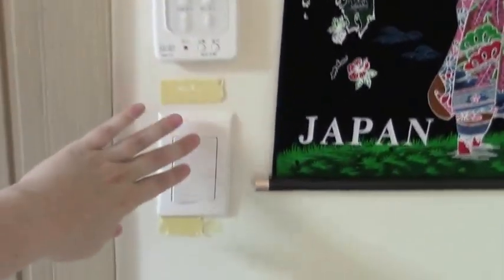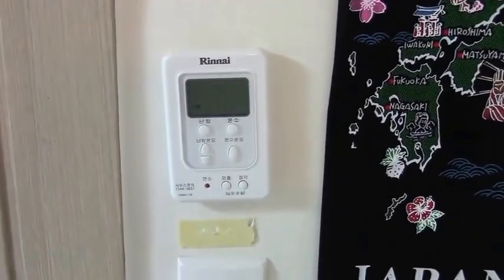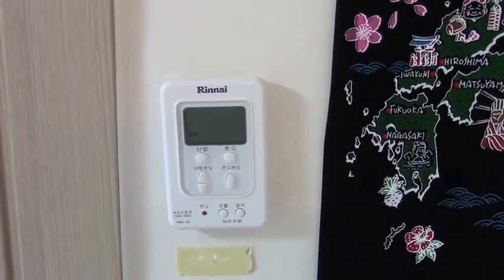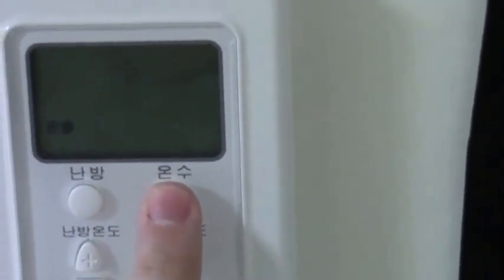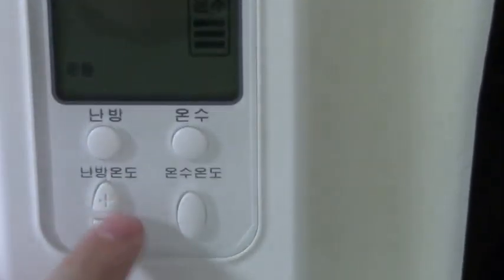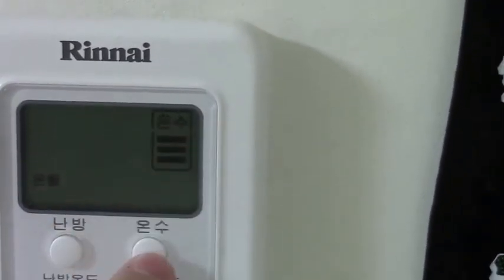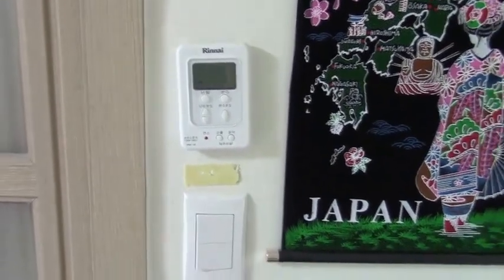Over here is what you see when you first enter — all my light switches, but this right here is the hot water heater. It turns it on or off and also works the floor heat. This is the on switch right here, and then you just play around — this brings it up, brings it down, things like that. This is the hot water right now, not the ondol. You just push buttons and see what happens. You can also get people to translate for you.